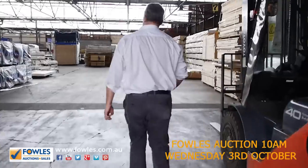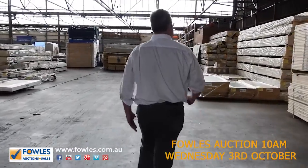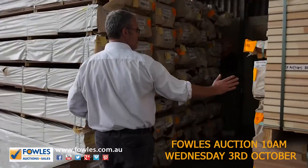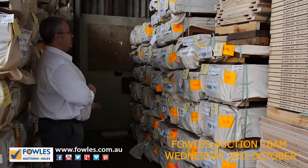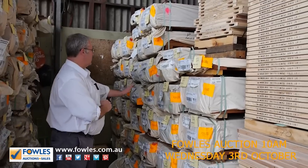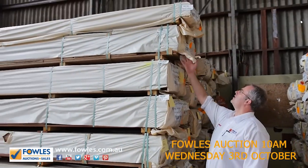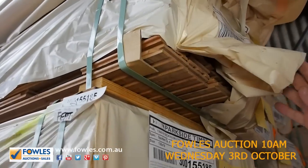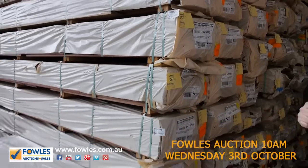Moving inside the shed — decking season's here, we've got heaps of decking. The spotted gum starts at $2 a linear metre for some of the wider boards, the 135 mil about $3.50, so heaps cheaper than retail. Spotted gum, mixed hardwoods, and some beautiful 80 by 19 tongue and groove flooring in spotted gum feature grade — so if you're looking for a spotted gum floor, this is the one.